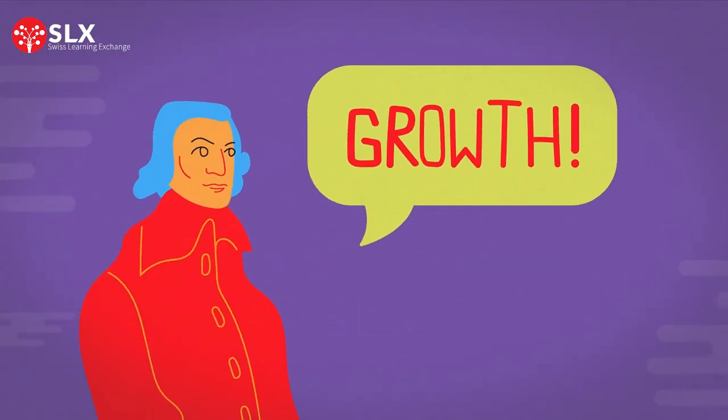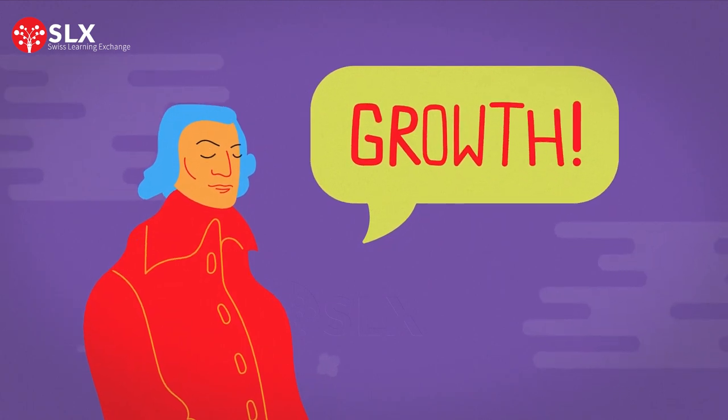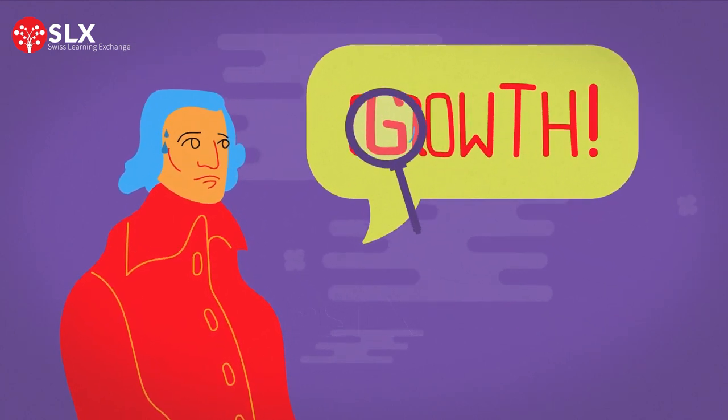Clearly, a growth-only focused economy, backed up by 19th and 20th century economic theories and assumptions, is not enough for letting everyone succeed. Let's examine these assumptions a bit closer.